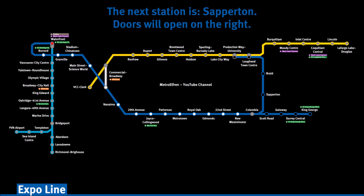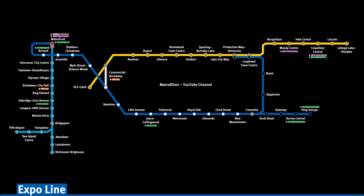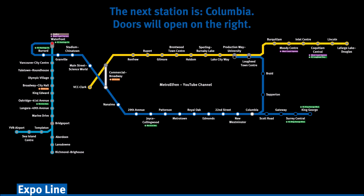The next station is Sapperton. Doors will open on the right. The next station is Columbia. Doors will open on the right.